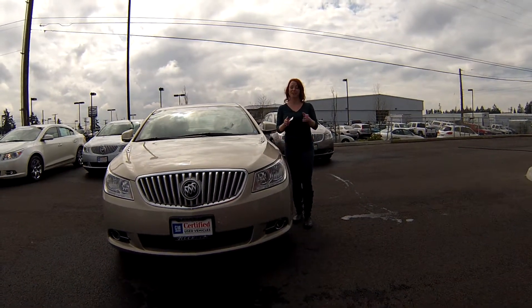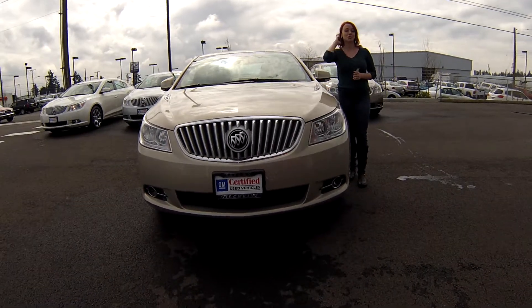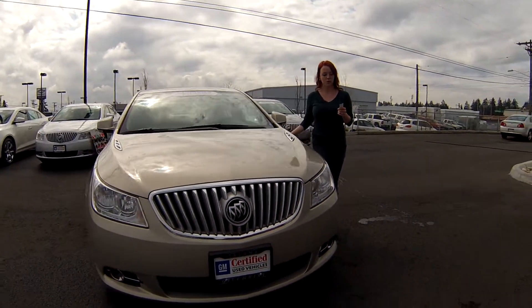Hey everybody, this is Jody coming to you from Gilchrist Chevrolet. Thanks for taking the time to click the link to see your virtual video walk around. I have a 2012 Buick LaCrosse, stock number 3427.